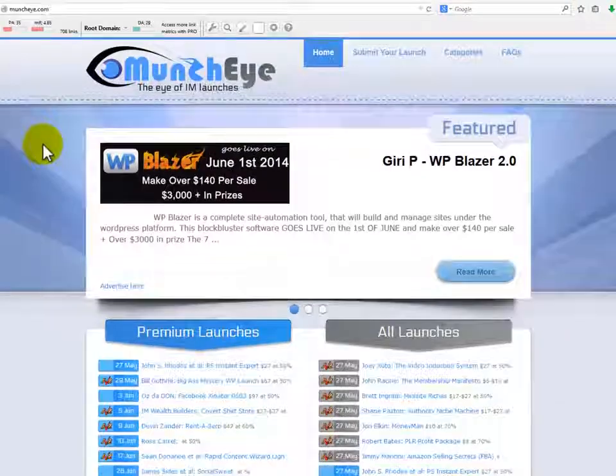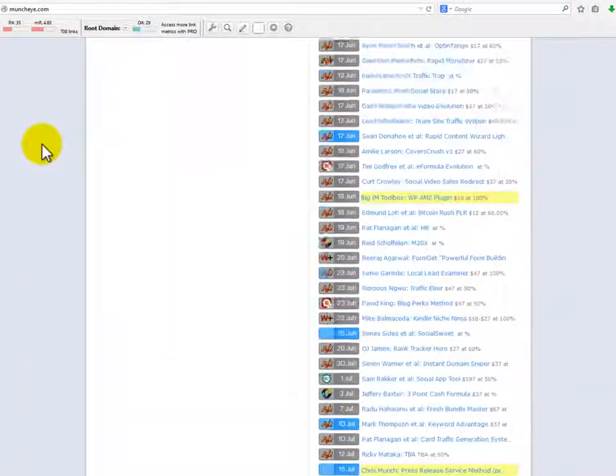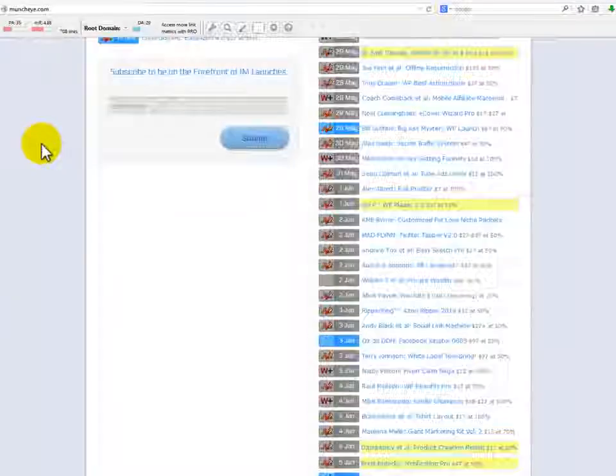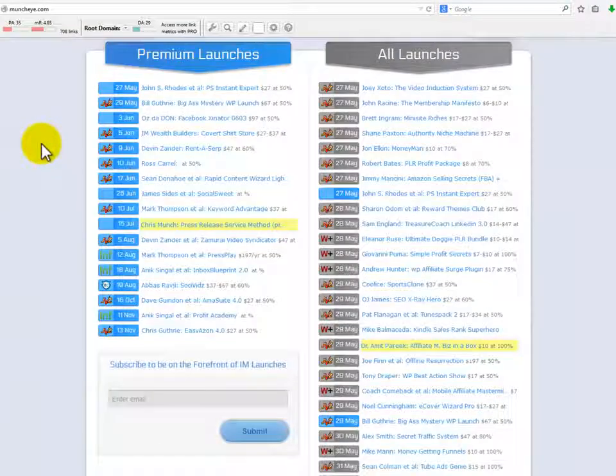Merchants can set up a launch on MunchEye for free, and affiliates can go there, choose the category of their niche, and stay up to date on new products that are about to be launched, as well as keep an eye on competitors. It can give you an edge when it comes to promotions, special incentives, and increased traffic and actions on your page.